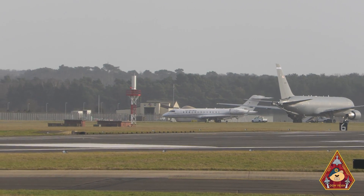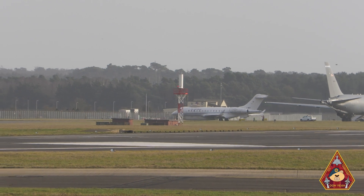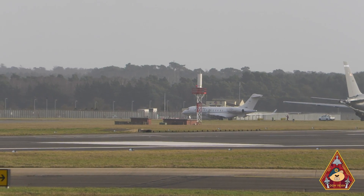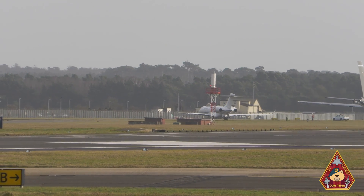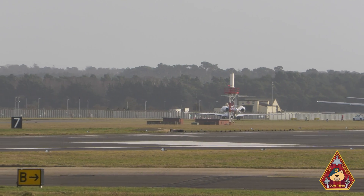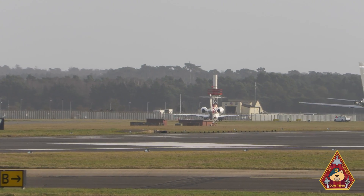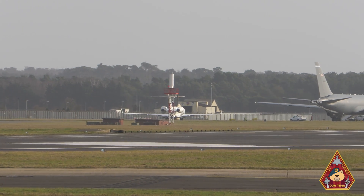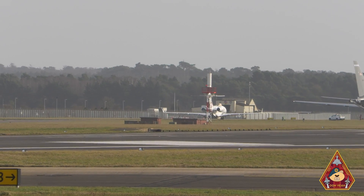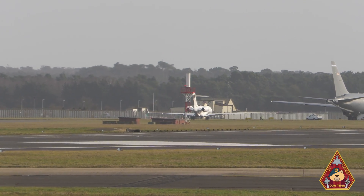It is extremely rare. The E-11A is operated by the U.S. Air Force's 430th Expeditionary Electronic Communication Squadron, which is responsible for providing communication coverage to ground and air forces in active combat zones. It is a modified Bombardier Global Express 6000 BD-700-1A10 business jet.